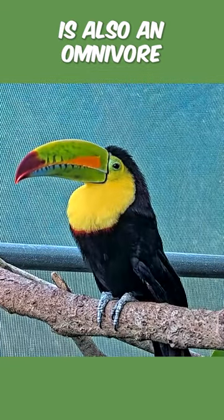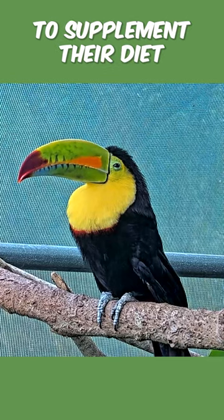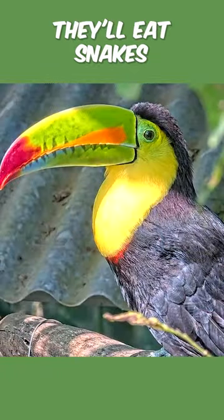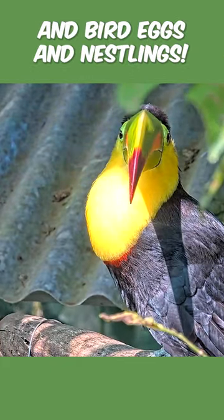But this species is also an omnivore, just like us. They supplement their diet with many small animals — they'll eat snakes, they'll eat lizards. They've been recorded eating insects and bird eggs and nestlings.